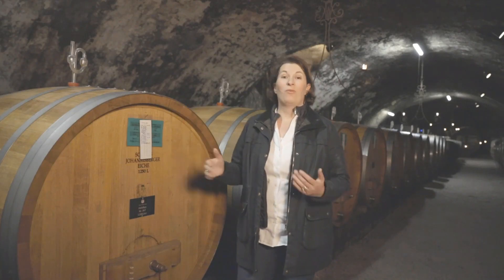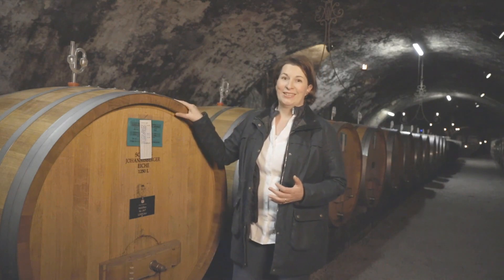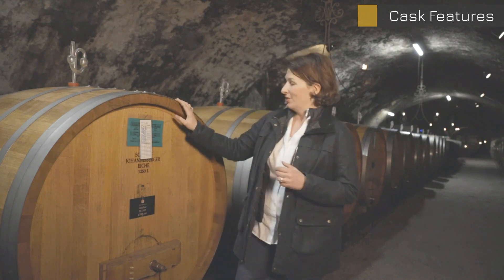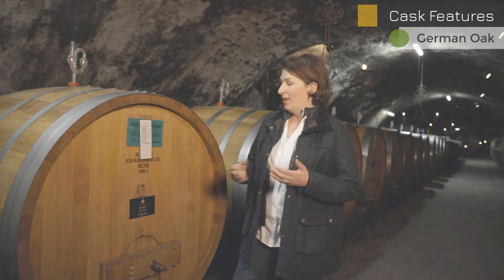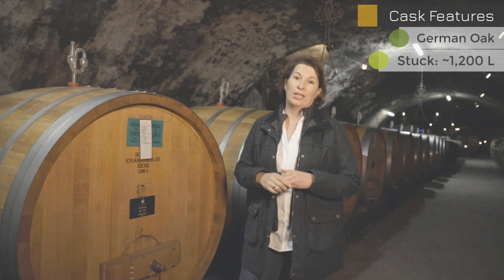Here I want to show you something very typical for a German wine cellar — these big wooden casks. They are not new ones; they can reach up to 80 or 100 years old. They are made of German oak, and we are here at Schloss Johannisberg in the middle of the Rheingau. They use the barrel size called Stück, which is always around 1,200 liters.